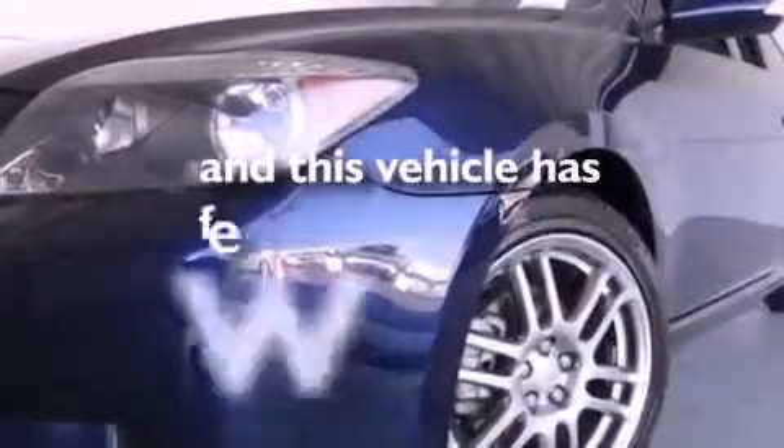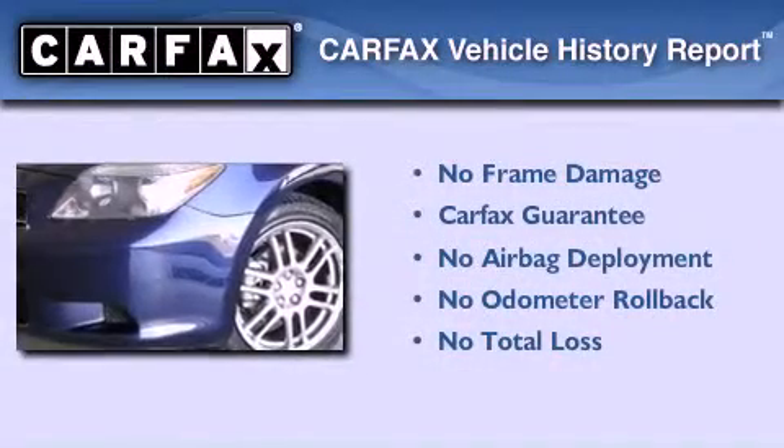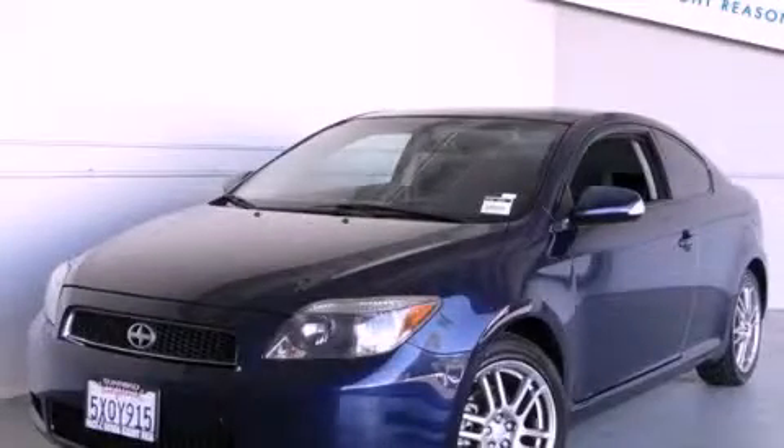This vehicle has less than 62,000 miles. Not to mention that this Scion qualifies for the Carfax buyback guarantee. Contact us today to arrange your test drive.